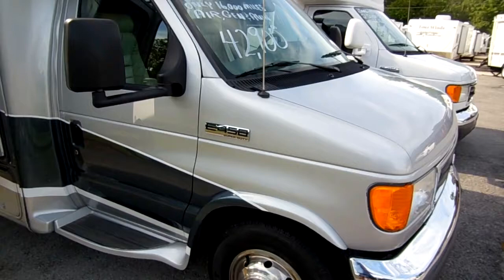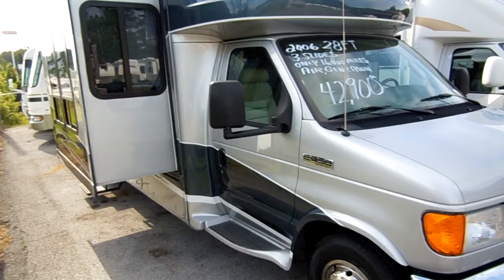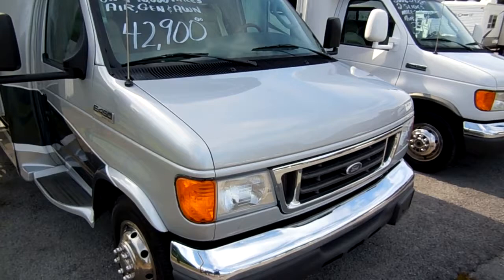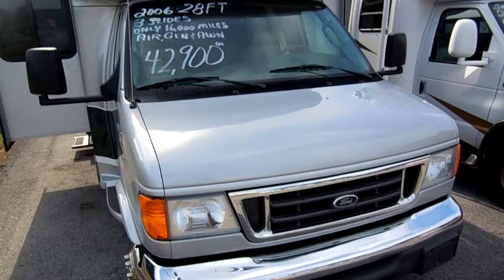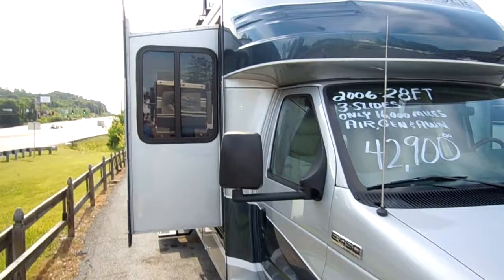It's got a powerful 6.8-liter Triton V10 — 305 horsepower, 420 pound-feet of torque. This thing's got more horsepower than most diesels, and more than enough to get you up the road, merging on today's busy highways and interstates, even going up mountains or towing a car or trailer. And because this is a B+, it's low profile and aerodynamic, so it gets much better fuel mileage than a Class A or Class C.